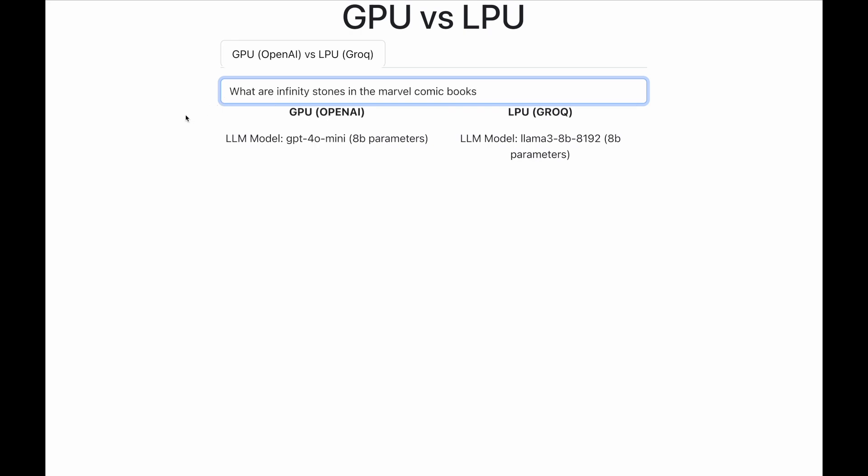I will enter a prompt such as 'What are the infinity stones in Marvel comic books?' and we will see who is faster in responding. But before I hit enter, let me go through some terminology.